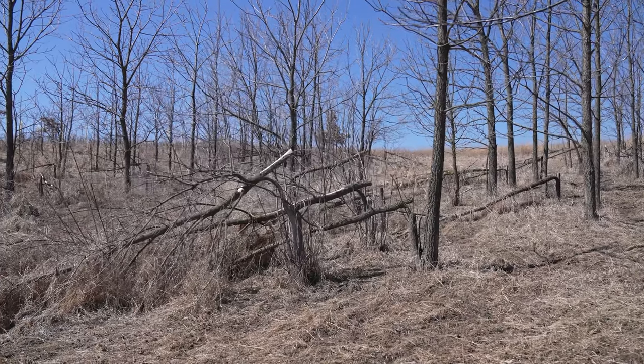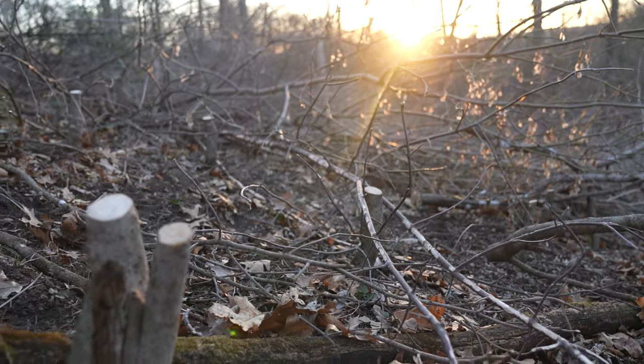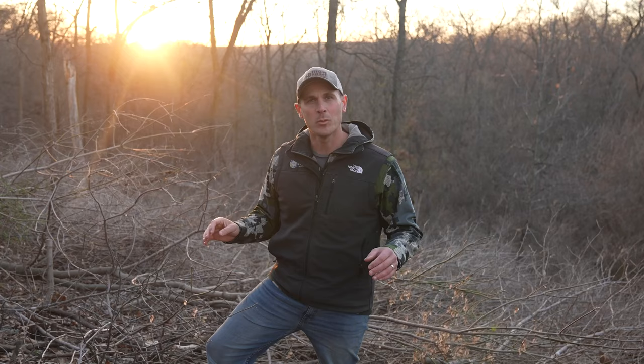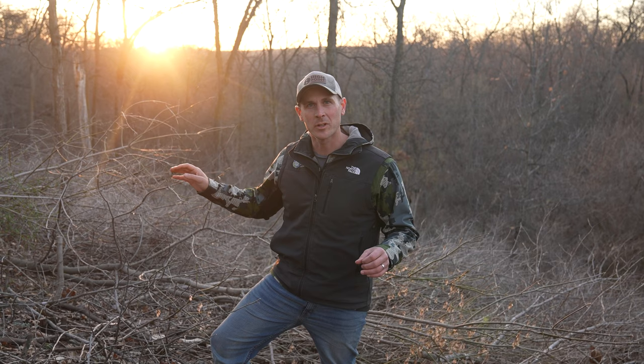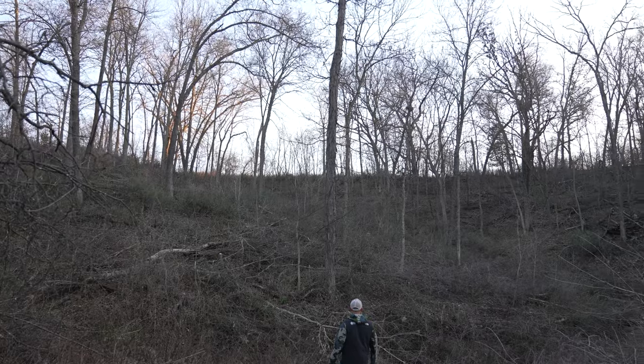These hardwood ridges provide pinch points throughout the property and TSI work has been done to help with oak regeneration in multiple parts of the property. These clear cuts are going to make way for regenerative oaks and hickories throughout the timber.